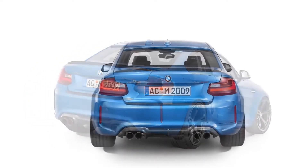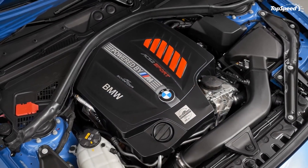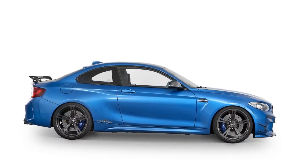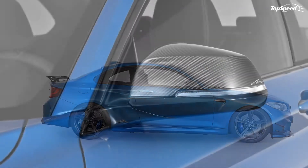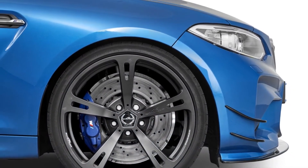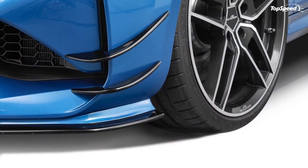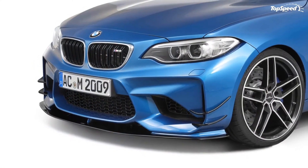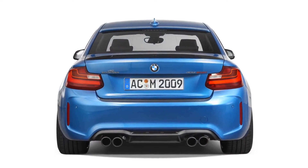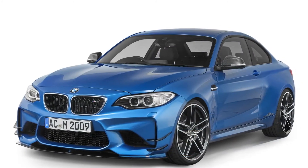BMW M2 by Alpha N Performance: Alpha N Performance may not have the household name of AC Schnitzer or G Power, but it has proven itself capable of building a tuning program worth a strong look. The highlight of the tuner's kit is the work put into the sports coupe's turbo six engine — most notably a software tune that brings the M2's output to 450 horsepower and potentially 420 pound-feet of torque. By those numbers, Alpha N has the advantage over both AC Schnitzer and G Power.